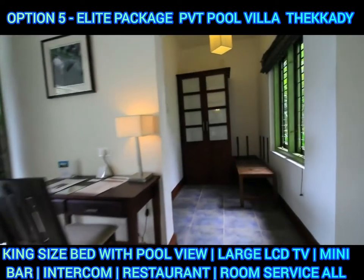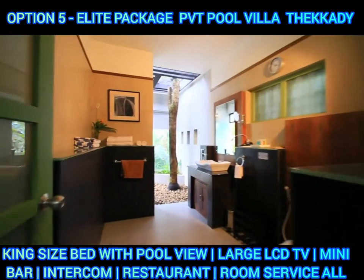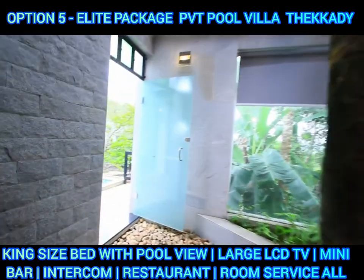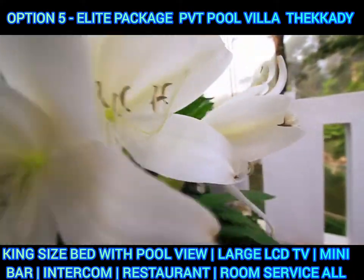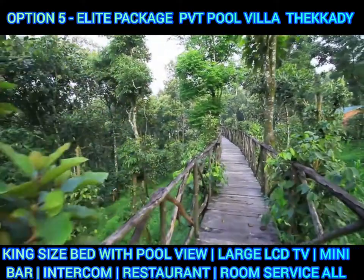If you look at this pool, we will talk about the bathroom. There are two showers — one is an open shower which is open to the sun side, and one is a closed bathroom. In this pool, there are two bathrooms.